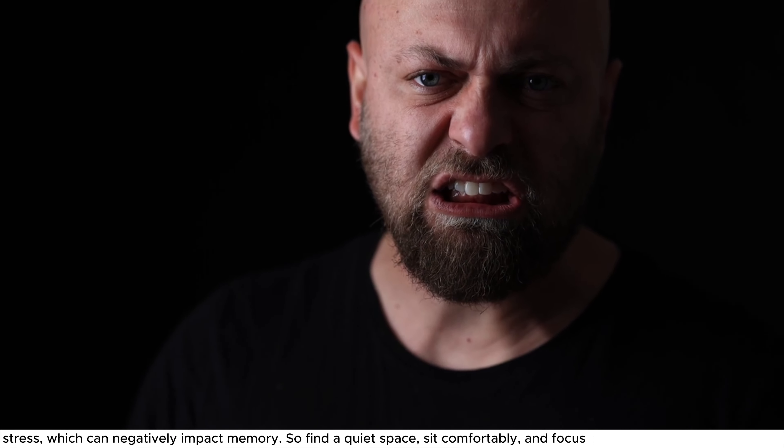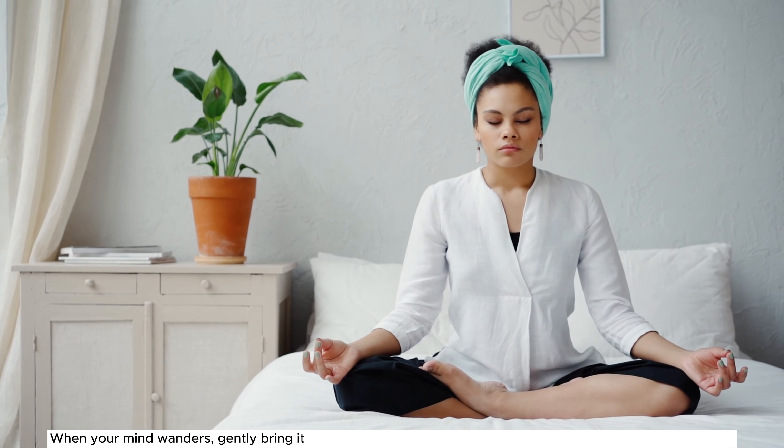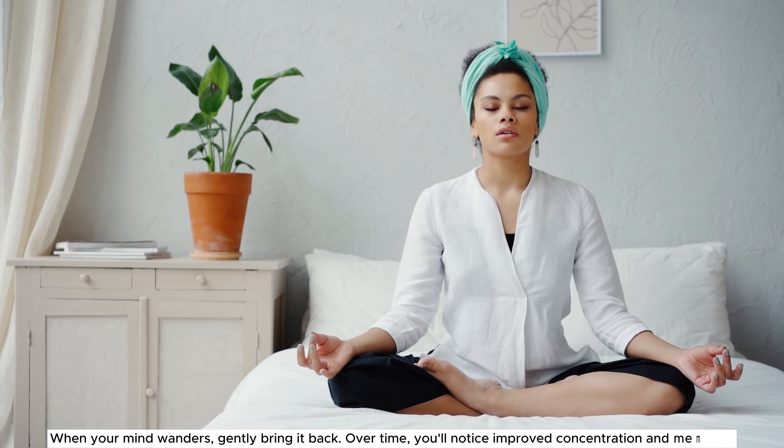sit comfortably, and focus your attention on your breath. When your mind wanders, gently bring it back. Over time, you'll notice improved concentration and memory.